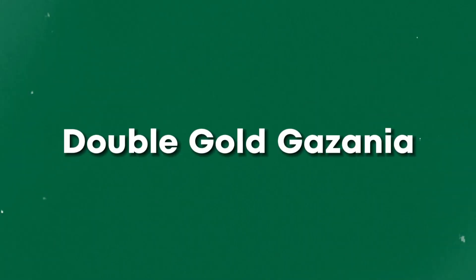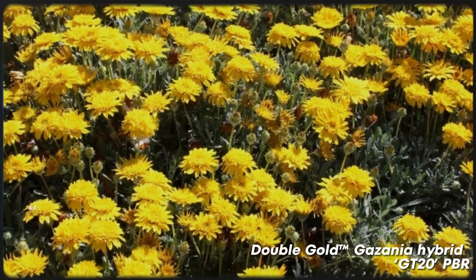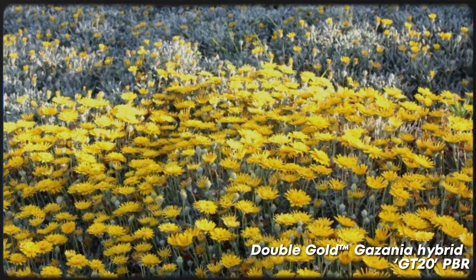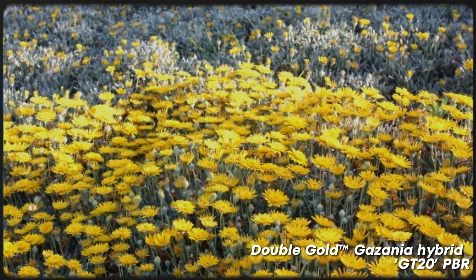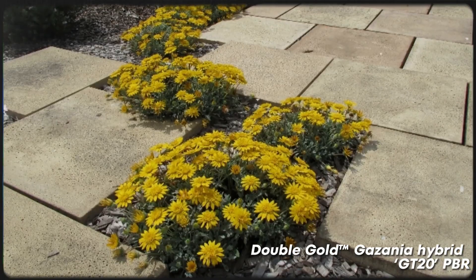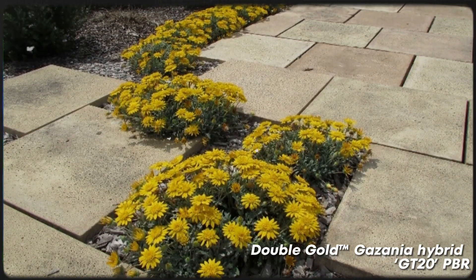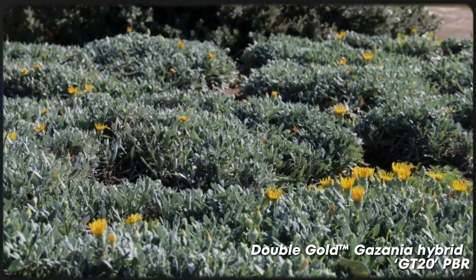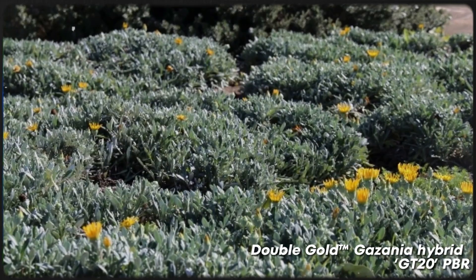Double Gold Gazania is another vibrant, low-maintenance option for those seeking a turf alternative with flowers. This hardy plant boasts stunning double yellow flowers and silver-green foliage, adding a splash of colour to your outdoor space. It will colonise bare patches in your garden without growing too quickly, so it'll out-compete weeds without growing out of control.